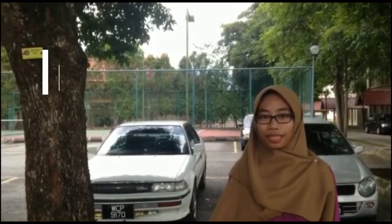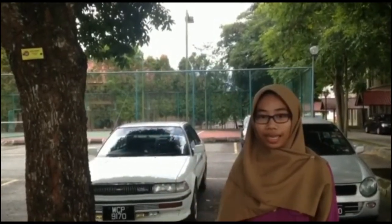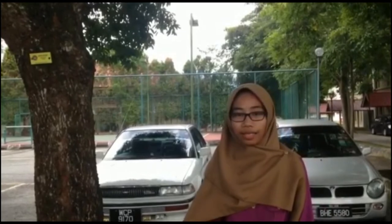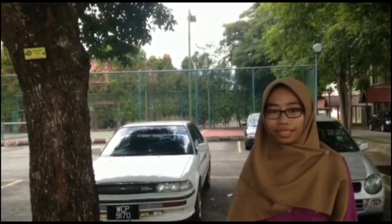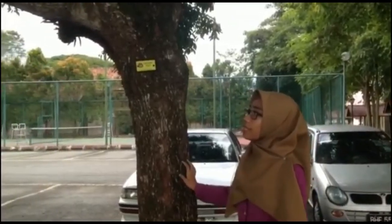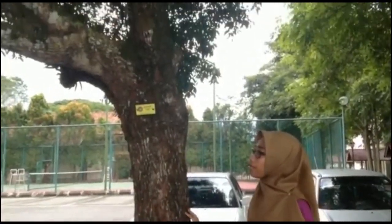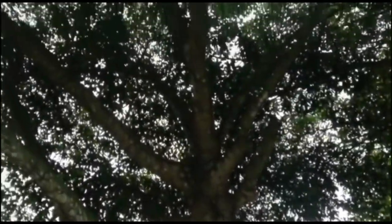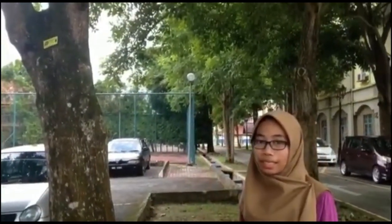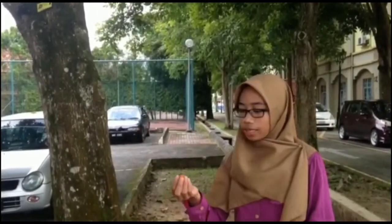Today, I am going to show you a plant species known as Muisap Ilengi. Do you know that Muisap Ilengi is known as the Spanish Green Tree? It is an evergreen tree in Asia and grows in low-growing forest. It is usually 50 to 30 litres in store. This tree has several managed branches and may flower and fruit throughout the year. Here, this is the fruit.